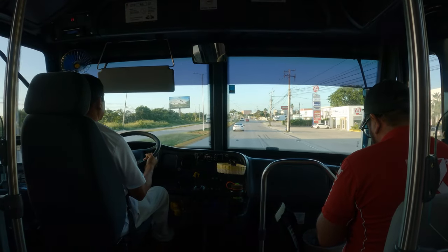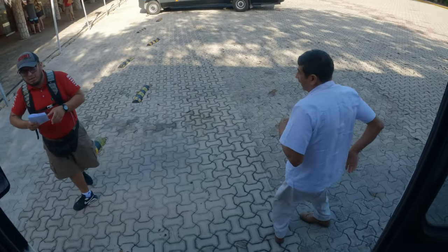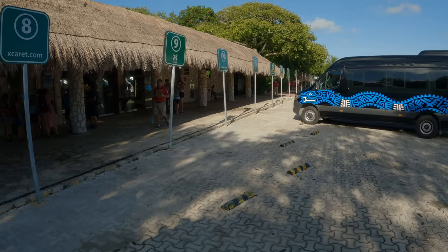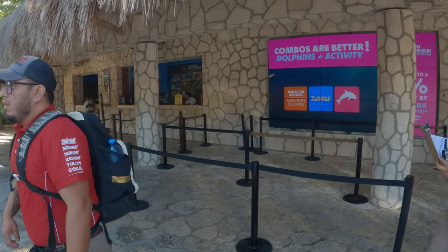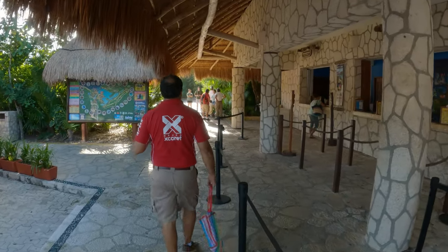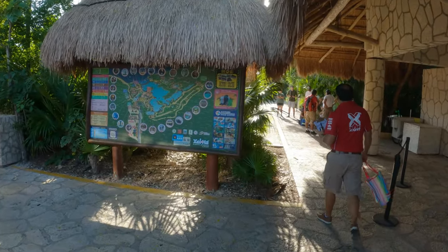The park is located about a one-and-a-half-hour drive from Cancun, depending on the traffic. Both times we went there, we used the transportation offered by the park. If you purchase your tickets online, you will be offered the option of being picked up at a location nearest to your hotel. The pickup time depends on your hotel's location. The bus will drop you off in the parking lot right in front of the sales desk for paid activities.